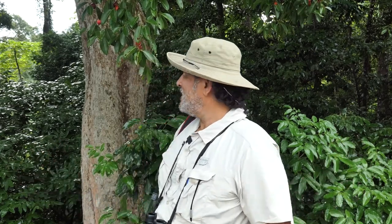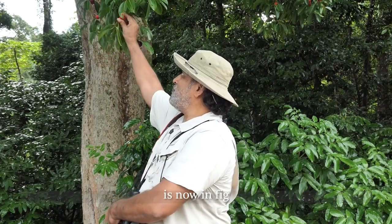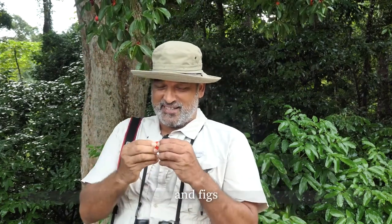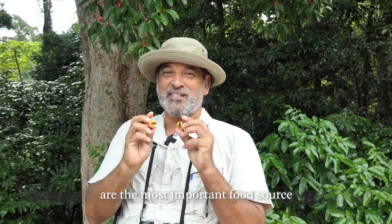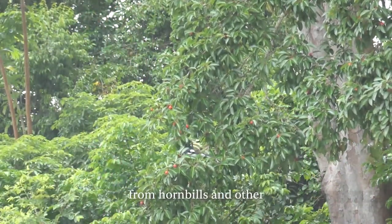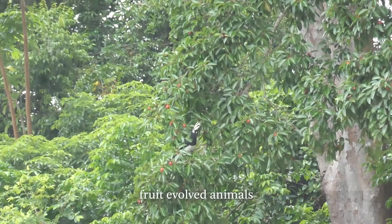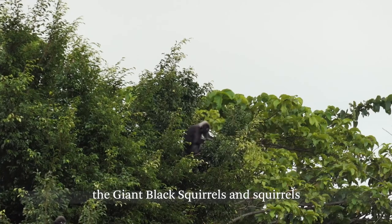Here at the main pool, the fig tree that you're familiar with — if you've been here before — is now in fig. Figs are the most important food source in the entire rainforest. Throughout the day we're going to get a lot of wild visitors: green pigeons, hornbills, and other fruit-eating animals like the monkeys, the giant squirrels and the squirrels.